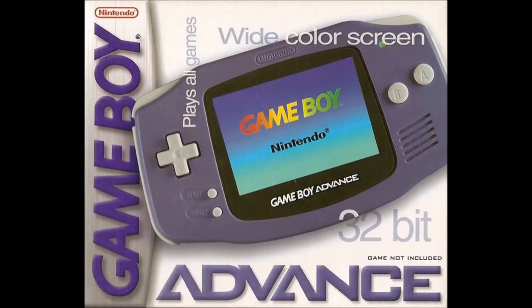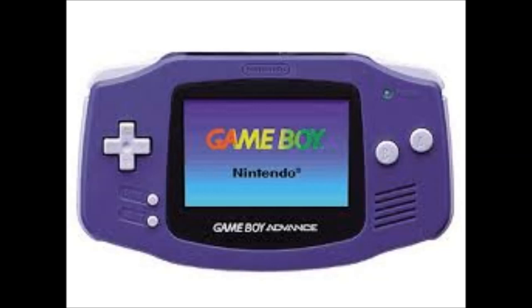After the Game Boy Color came the Game Boy Advance, which had smaller cartridges and a better screen.